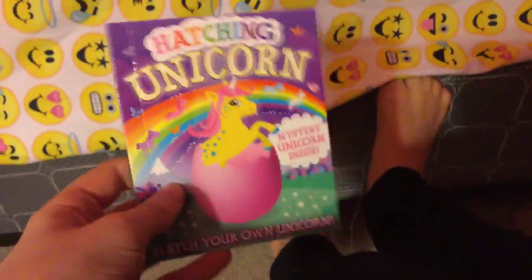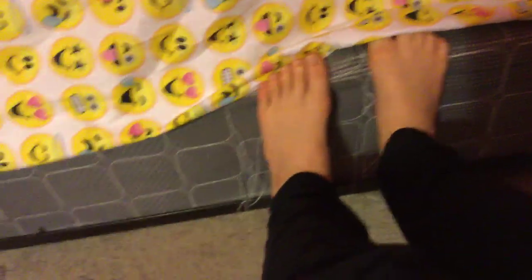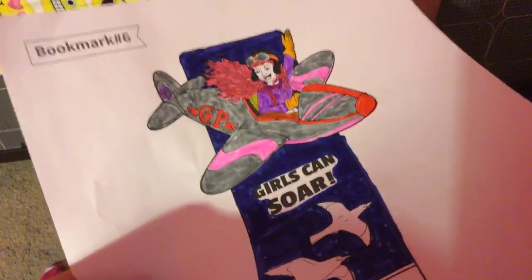I forgot to show you something from my book order — this hatching unicorn. The actual unicorn is in the kitchen, but here's the book with stuff you can do. There are a couple stories in it too, and here are the stickers that came with it. By the way, this is actually a bookmark and my leader is going to laminate it so I can use it.